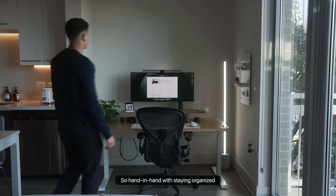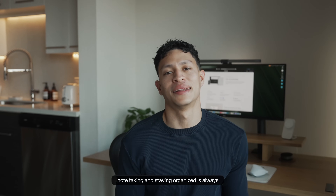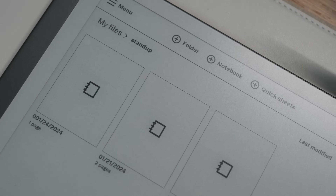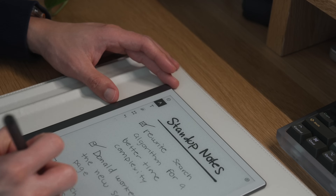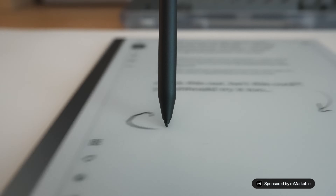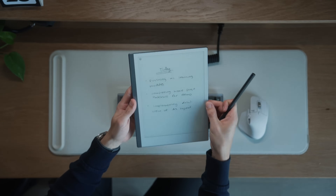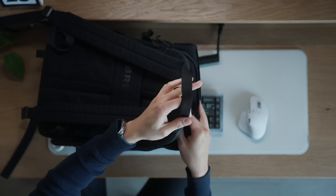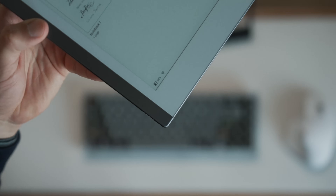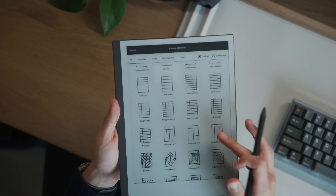Hand in hand with staying organized is my new super effective method for note-taking with the reMarkable paper tablet. Note-taking and staying organized is always an essential part of every project I work on. It's been particularly helpful with my development meeting notes because I'm able to jot things down quickly with no distractions. The reMarkable tablet provides a great natural feel with some next-level writing features. It has a really nice design and build, very little glare on the matte display, and because I prefer to travel light, this tablet is perfect at less than a pound in weight with a battery that lasts up to two weeks.